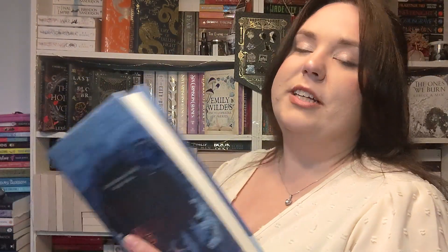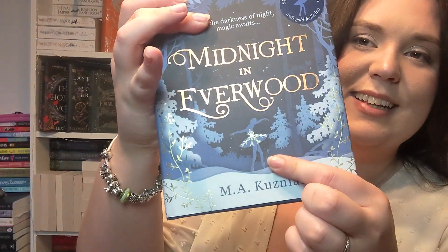I then got Midnight in Everwood. I actually bought this off another book-talker who was selling it. I thought, well, I really want it — I did have it on Kindle, but I'm a hardback person, so obviously I'm going to buy it. It came with a free bookmark too. It is a spellbinding reimagining of the Nutcracker where magical wonders await as the clock strikes twelve. Very whimsical and magical. I'm very excited about that one.